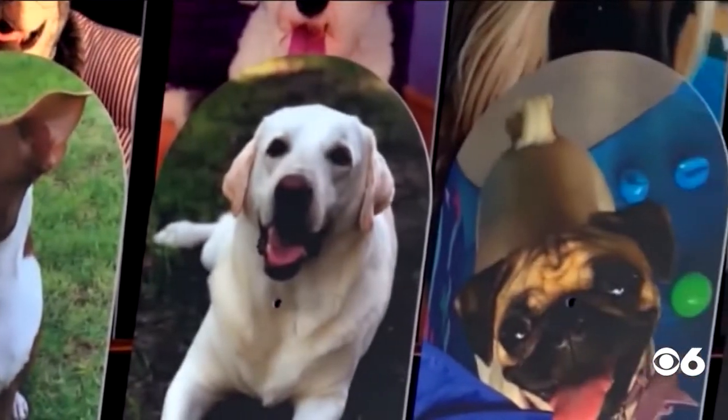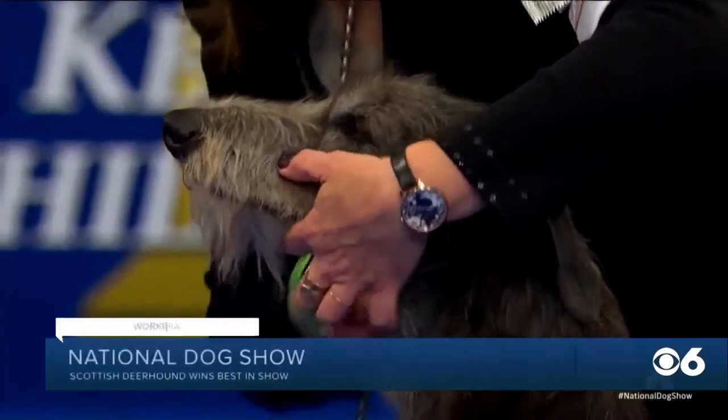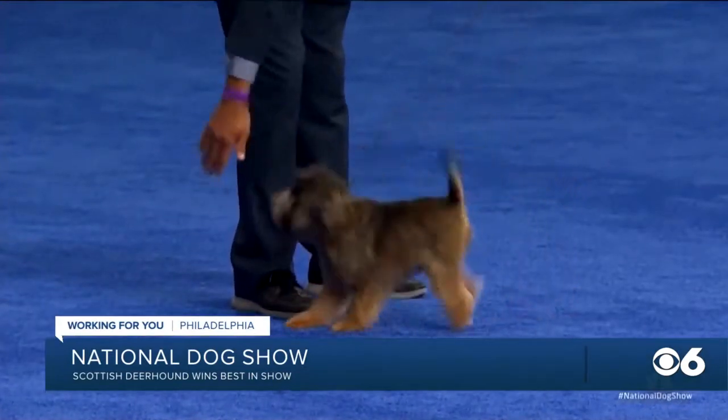For the first time in its 135-year history, a Scottish deerhound took home top honors in the dog show.